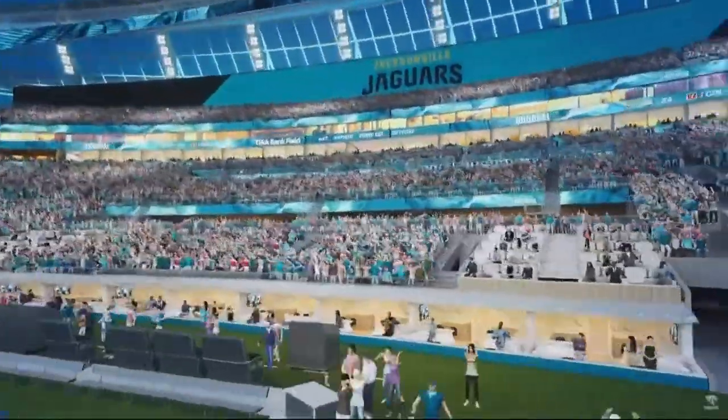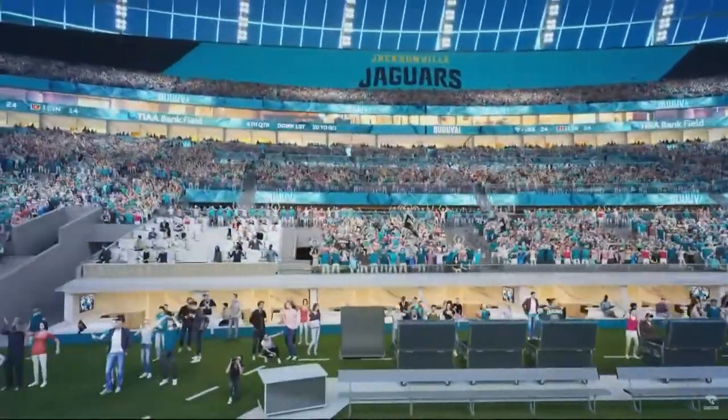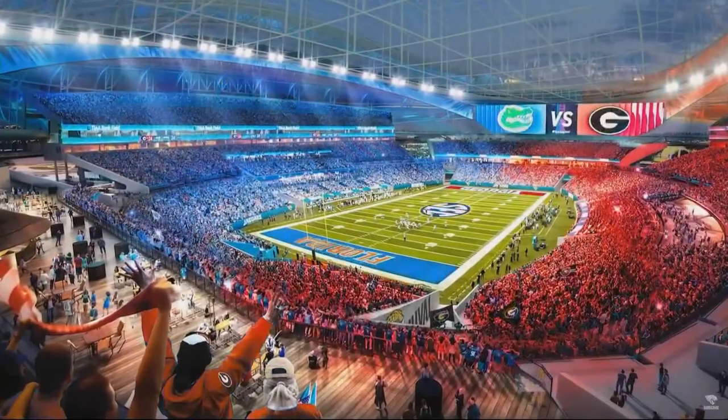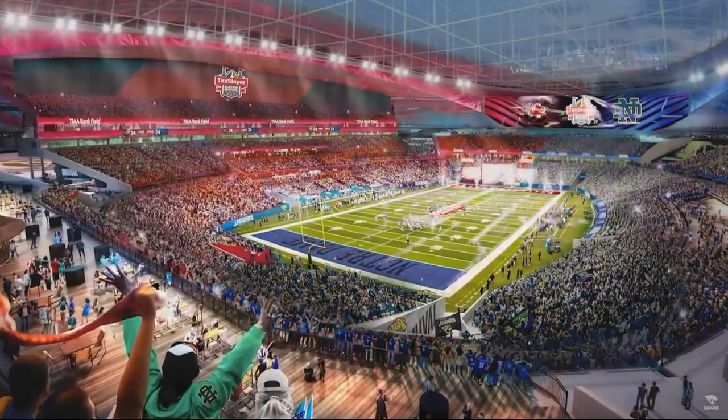The video also shows other events like the Florida-Georgia game and the Gator Bowl, but also adds concerts, soccer games, and even the Final Four as possible events that can happen with the addition of the roof.